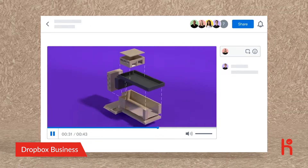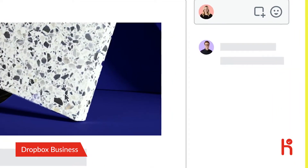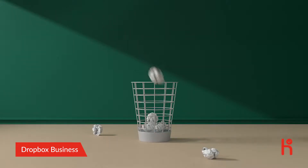With File Preview, your team can preview nearly any type of shared file, so everyone can make comments or annotations right on the work. Goodbye printing out, marking up, and losing changes.